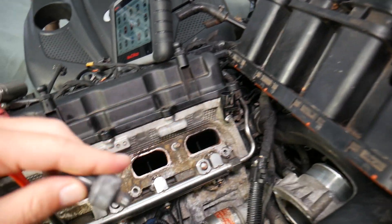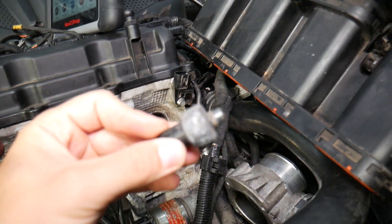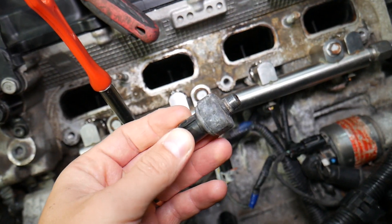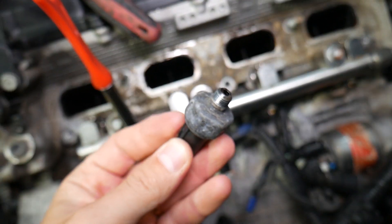If you need to see a video on how to remove the intake manifold or how to replace the oil pressure sensor, we have that video on the channel. But we will also explain what else can go wrong when you remove the intake manifold to get to the oil pressure sensor.